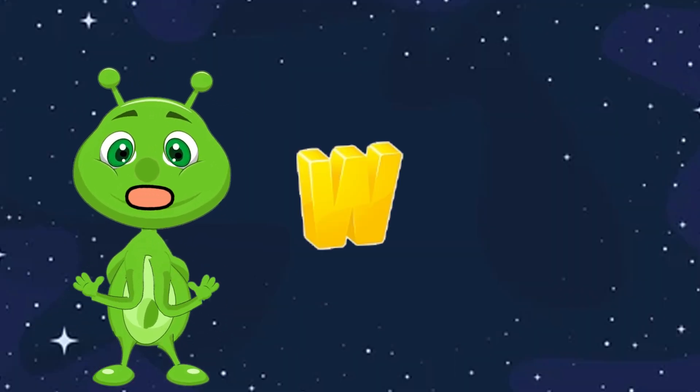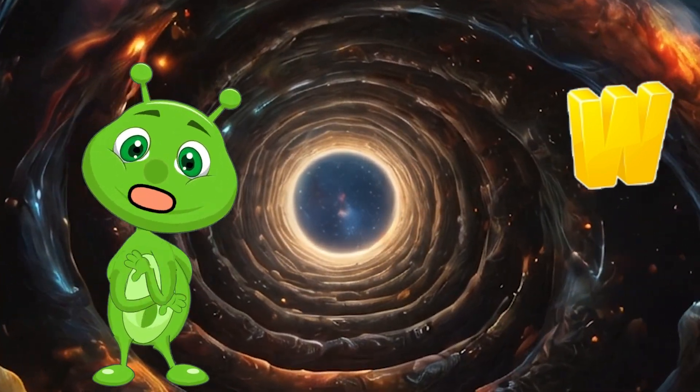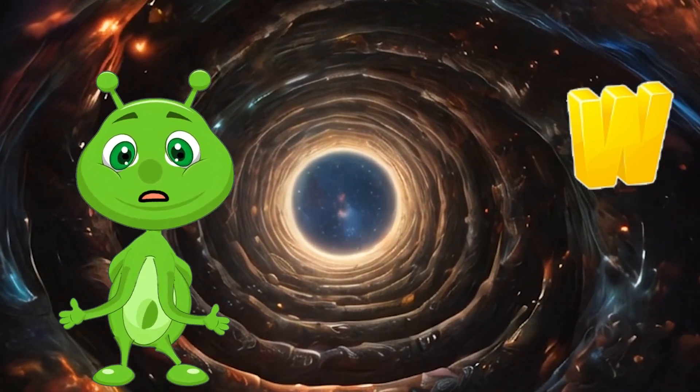W is for Wormhole. Wormholes are theoretical passages through space-time that could allow for faster-than-light travel between distant parts of the universe.